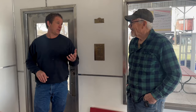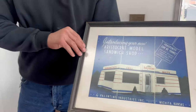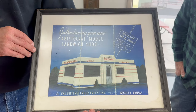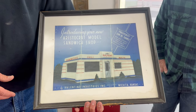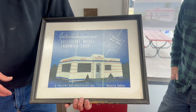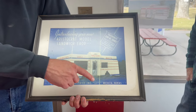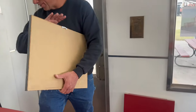You've got some cool stuff here to share. We just saw the outside of the building, and this is an original ad for a Valentine diner — for this specific model of Valentine diner. It reads 'Prosperity can be yours.' This was the Aristocrat model sandwich shop that you could order prefab from Valentine Industries company in Wichita, Kansas. A neat piece there.